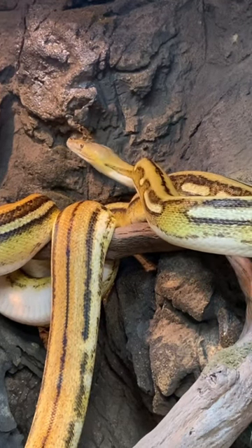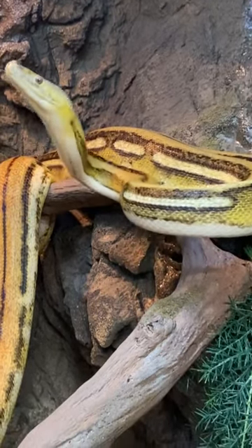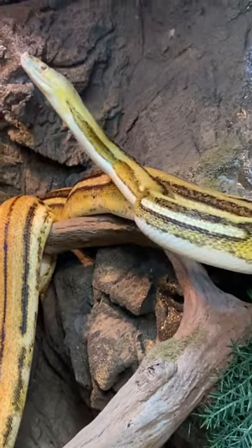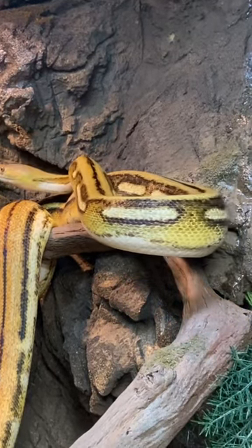That's that Sunfire super tiger reticulated python. The super tigers kind of have that pattern that she has right there, and then the Sunfire just brightens them. Both the super fire and the super tiger are really bright as they get older. She's just gonna get better and better. I just love that combo.